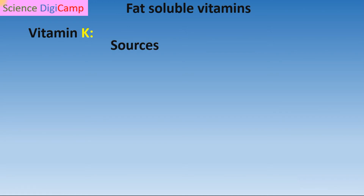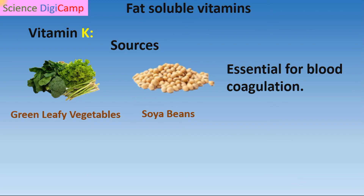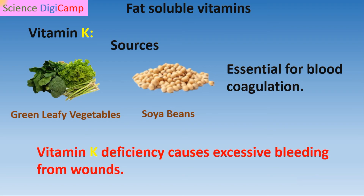The next fat-soluble vitamin is Vitamin K. Sources of Vitamin K are green leafy vegetables and soybean oil. It is essential for blood coagulation, that is blood clotting. For example, if any small cut occurs in our body, blood clots immediately because of Vitamin K. Lack of this vitamin leads to excessive bleeding from wounds.